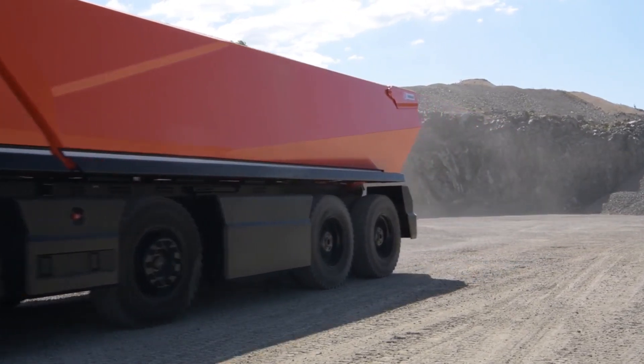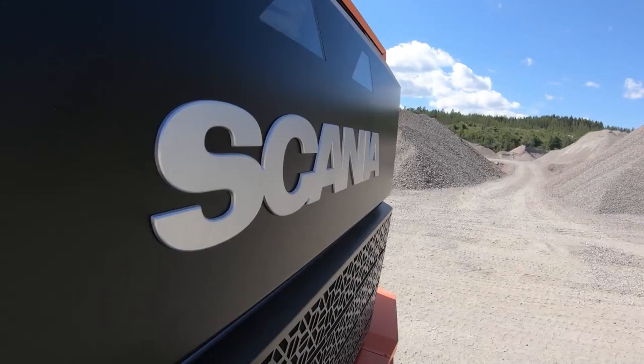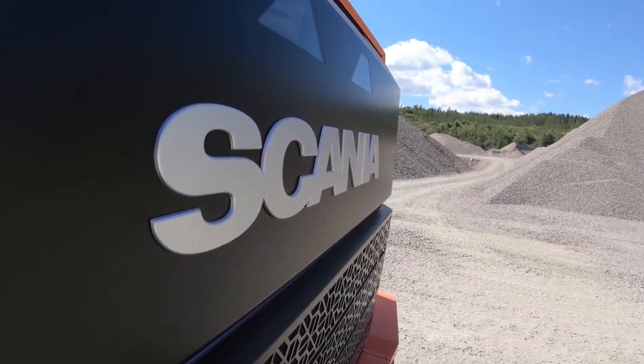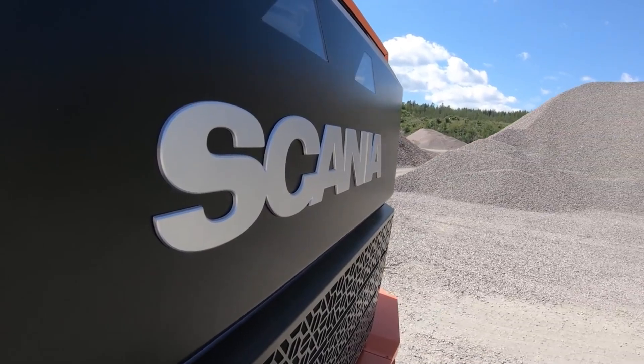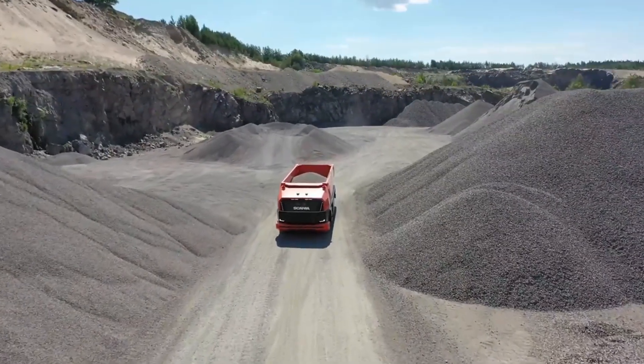It combines conventional wisdom with cutting-edge innovation in the form of a combustion engine that uses renewable biofuel. Because it is only a concept vehicle, the Scania AXL will not be available for purchase and will not have a final price tag.